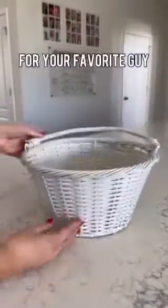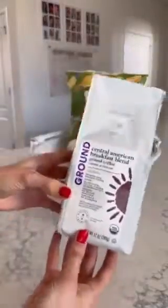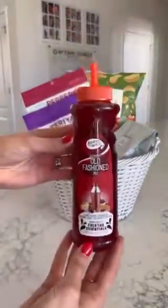Next up, a cool dude — this is for my favorite guy, my husband. Starting with bowl-and-basket baby back rib chips. You're welcome, honey. We've got beef jerky from Wholesome Pantry, a cocktail mixer, wing sauce, and a few refreshes for his car.